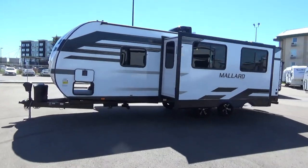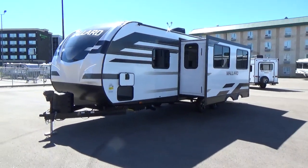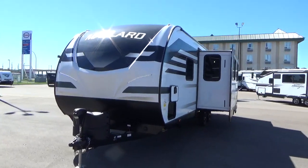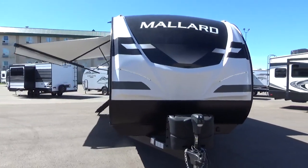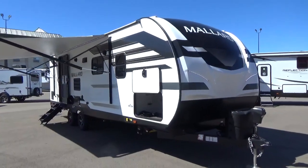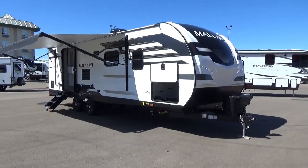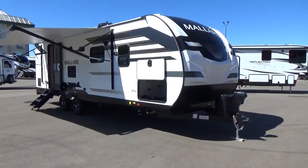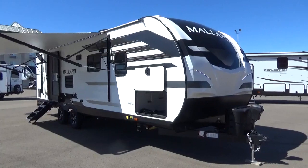Right off the get-go, the Mallard with their graphics package, their front cap, the interior styling — they have absolutely nailed it in terms of bringing a very ruggedly built trailer to the marketplace. There's a lot of things on this trailer you're not necessarily going to find on a lot of other laminated lightweight products in the industry. This is actually the M260 — a full rear bathroom, non-bunk model, with a super slide and king size bed, which we'll show you shortly.